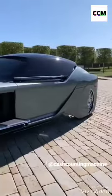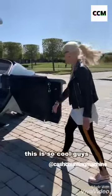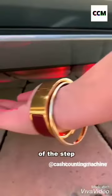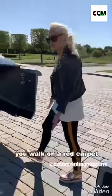You can see the interior. This is so cool. Look at this — you've got this red light running along the bottom of the step, and that projects a red carpet all the way out here. So when you enter your car, you walk on a red carpet.